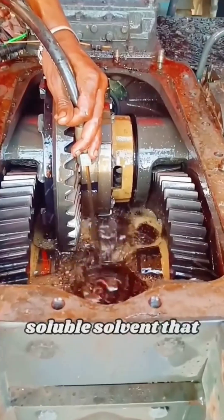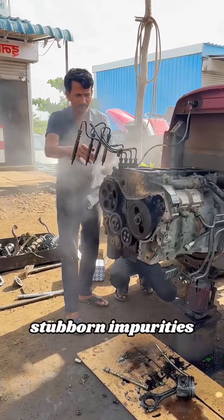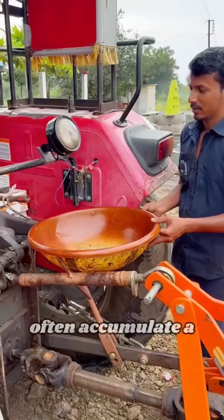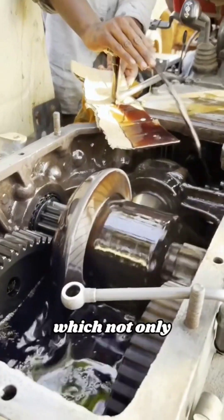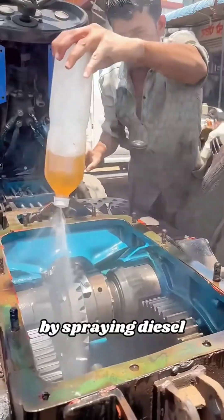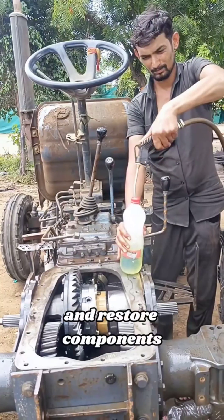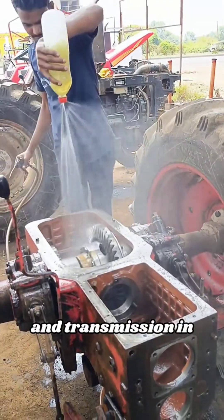Diesel is a fat-soluble solvent that effectively dissolves grease, carbon deposits, and stubborn impurities. After long-term use, engines and transmissions often accumulate a lot of sludge and carbon deposits, which not only reduce mechanical efficiency but may also cause failures. By spraying diesel, workers can quickly remove these contaminants and restore components to optimal condition, ensuring smooth operation of the engine and transmission.